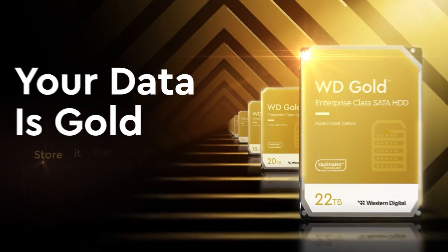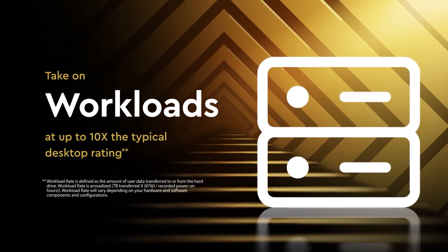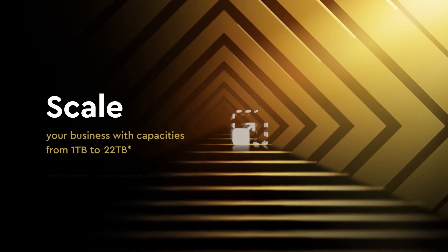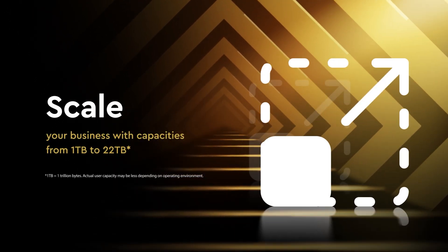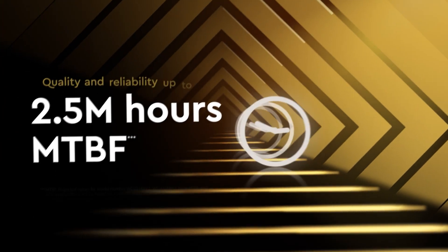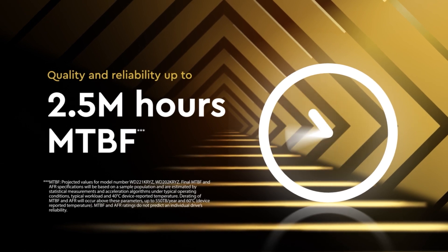Still boasting superpowers are the WD Gold HDDs, an excellent choice for a larger studio setup as they can hold a mammoth amount of data. Based on the same technology as the UltraStar series but just available in SATA and without enterprise encryption options, they'll work for a whopping two and a half million hours, which is 285 years.